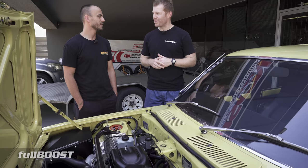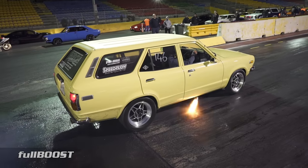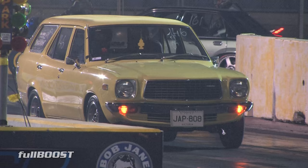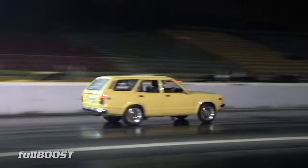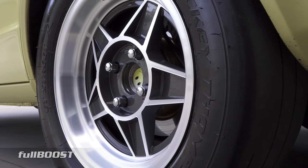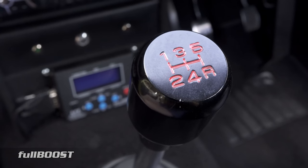You ran a personal best a few weeks ago. Yeah, a couple of weeks ago we ran a 10.37 with this car at 133 miles an hour. And that's only on a 225 radial, and with an upgraded gearbox too — we're not running that Series 5 Mazda box anymore. This has got a Super R154 turbo box.